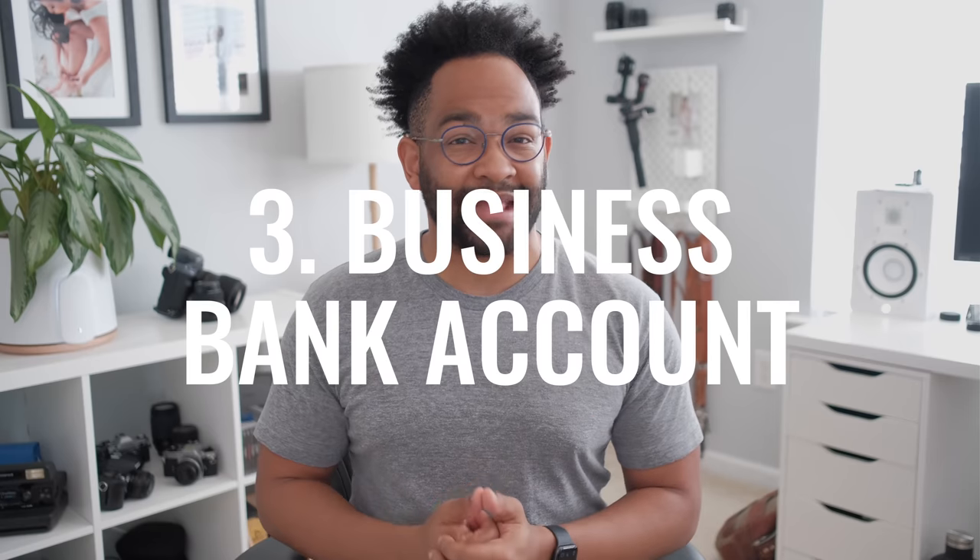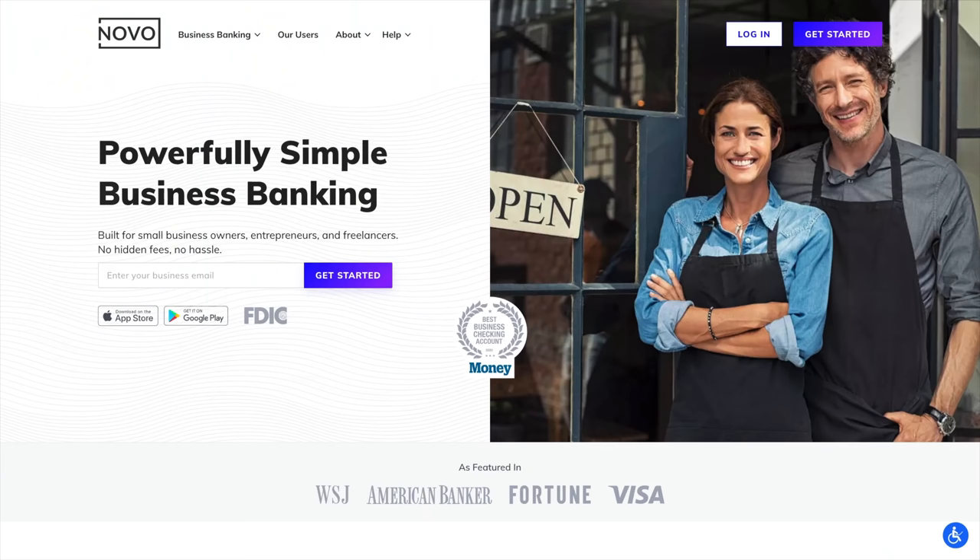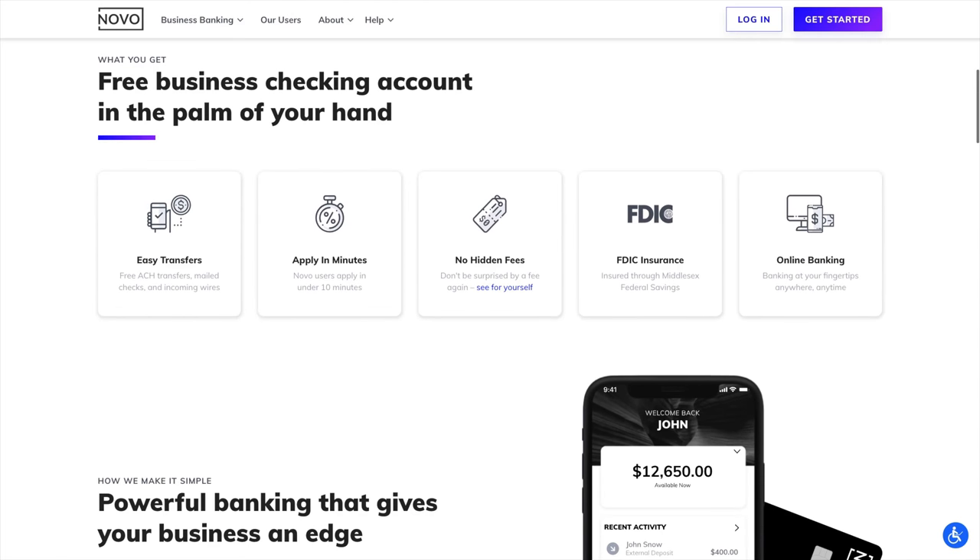Now that we've picked our business structure, we need a business banking account. I've been a huge fan of online bank accounts recently. I've been using SimpleBank for years for my personal finances, which led me to Novo Bank for my business. Novo is an online-only business account you can use on your phone. It has a debit card, you can use it with Apple Pay, and it's all online.